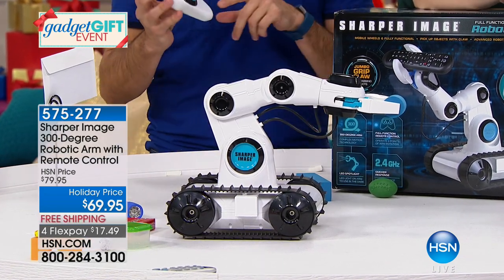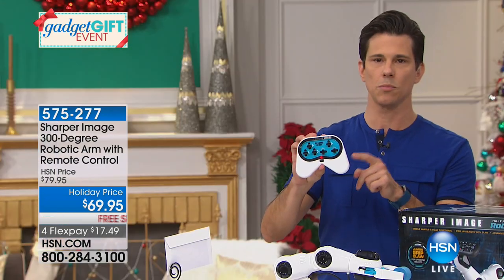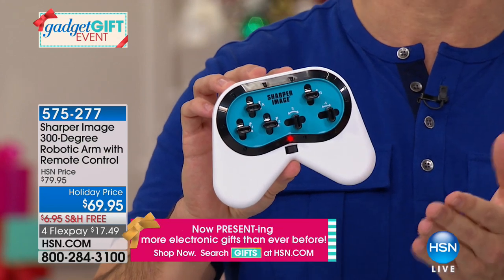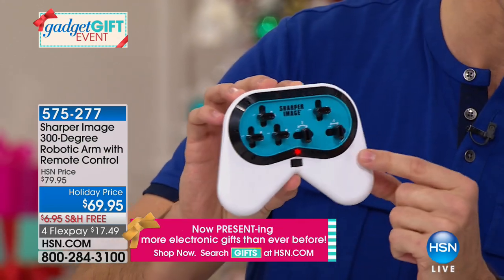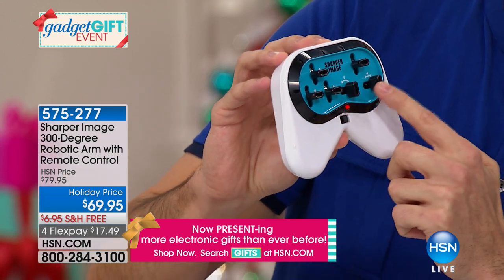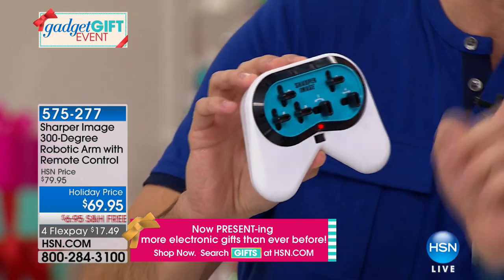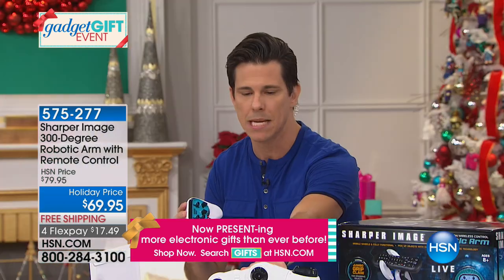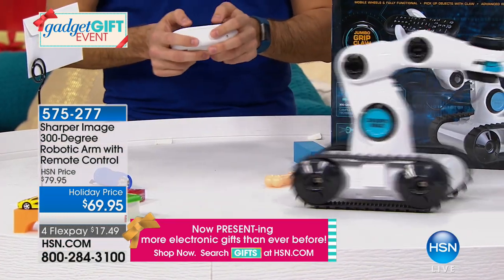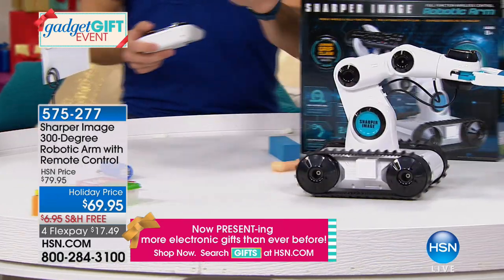Here's what you get: a 2.4 gigahertz remote — important because you can control it from across the room. There are six different controls: two control the base tank, and four handle the pivot points and claw. The robotic arm just needs 4D batteries and a 9-volt in the remote and you're off and running. As soon as kids get the remote in hand, they'll know exactly what to do. Check out the turn ratio — 360 degrees, it has some real power.